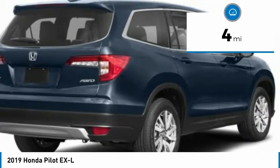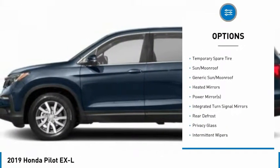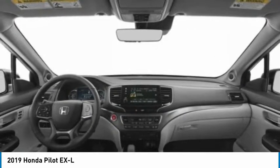Here are some of this vehicle's great options: backup camera, power lift gate, steering wheel audio controls, power passenger seat, all-wheel drive, remote engine start, navigation system, traction control, stability control, and keyless entry.